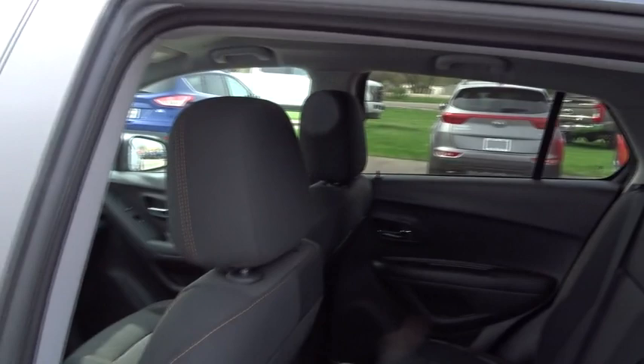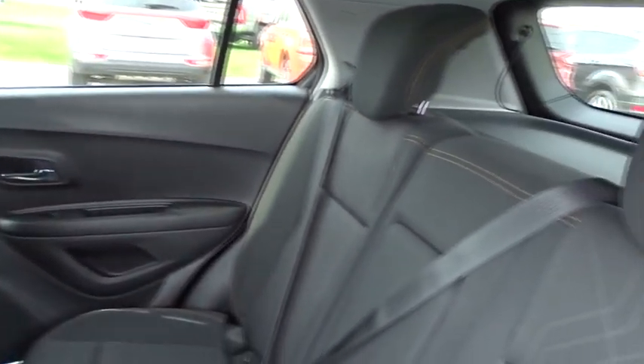Brake assist, panic alarm, rear window wiper, driver vanity mirror, front reading lamps, tilt steering wheel, front bucket seats. This beauty will even make your house keys jealous. Drive it today.